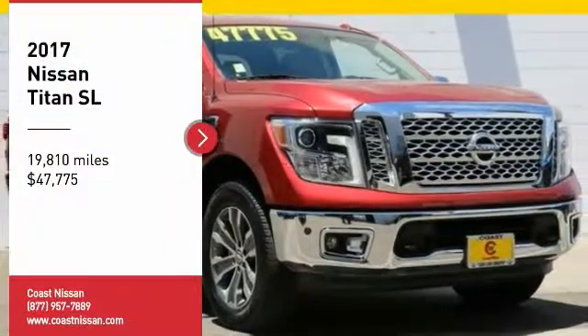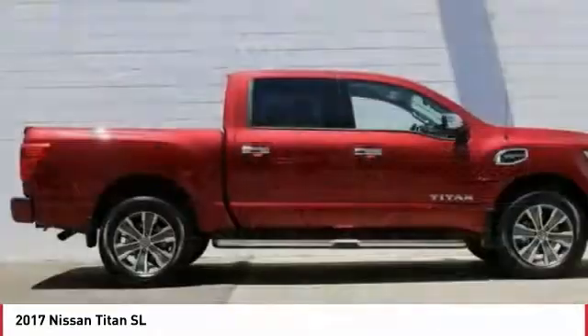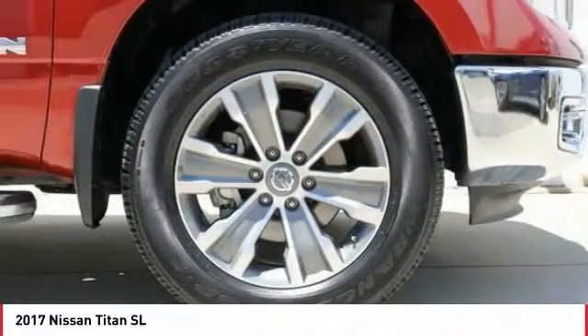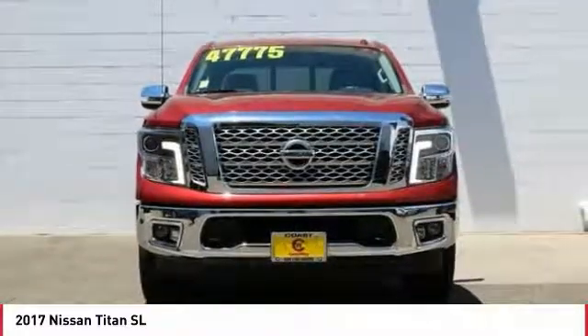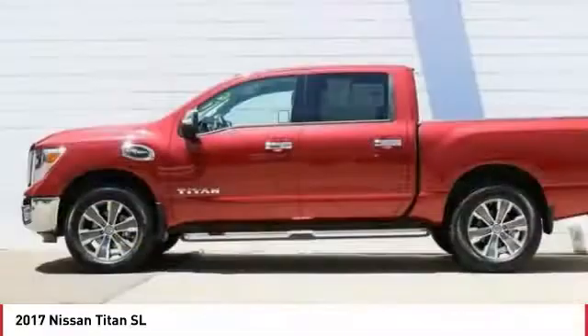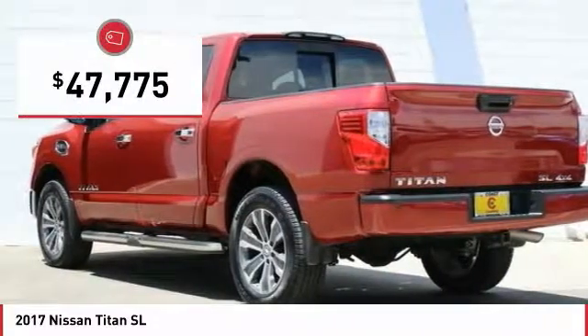We are pleased to show you the 2017 Titan. The Titan houses the Endurance V8 engine, the largest standard truck engine in its class. But the benefits don't stop there. The massive interior cab boasts a fold-up rear bench seat and a flat loading floor. When it comes to power and comfort, the Titan can't be beat and is priced below $50,000.